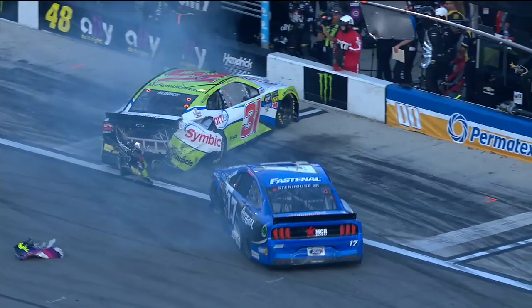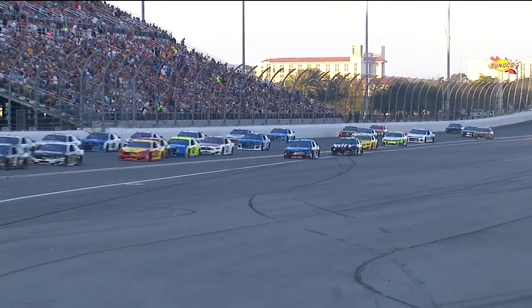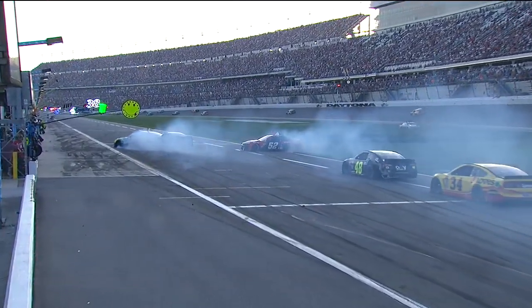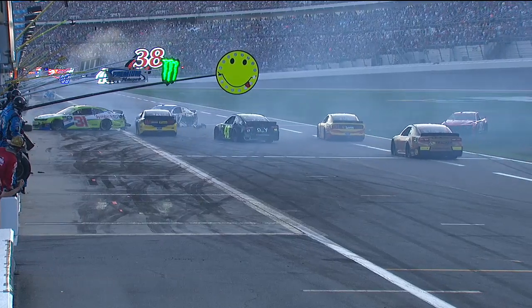And you're right, Jimmie Johnson did get collected in that. Three drivers — Daytona 500 rookies — get piled up here. Cody Ware was right on the rear bumper of the 51 on the cloud, just got in the back of him and turned him into that group.